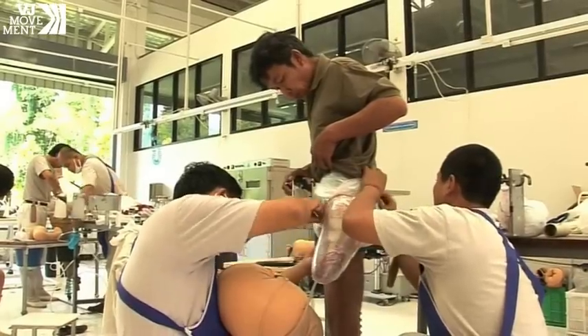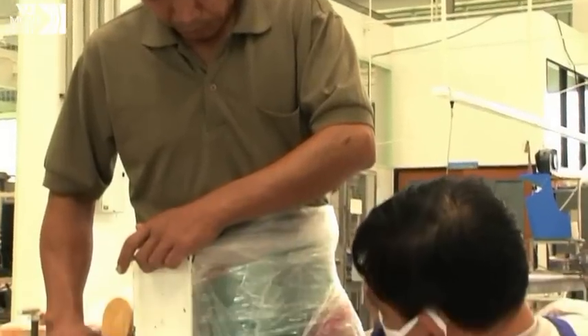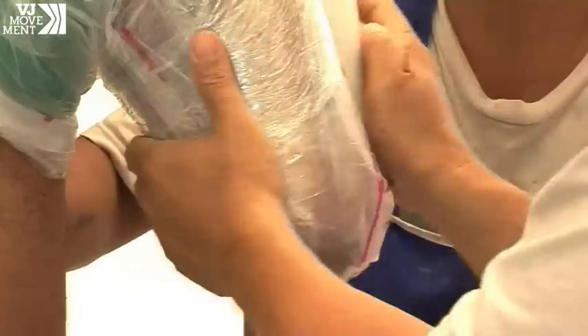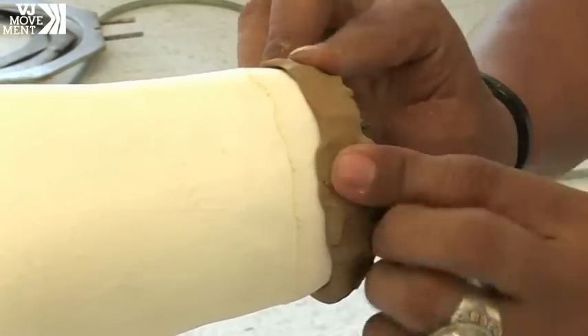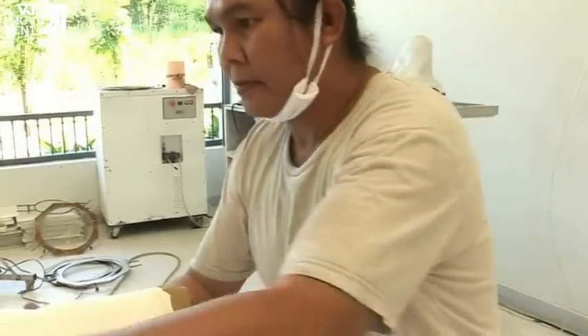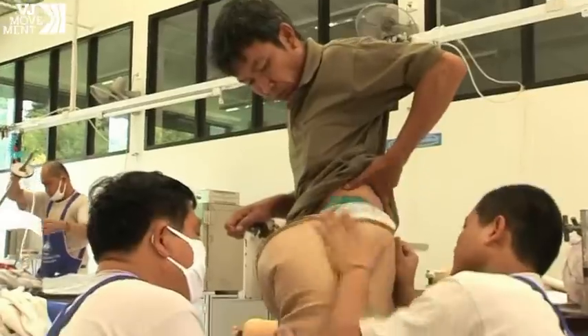Nearly 200 kilometers away in Chiang Mai, technicians at the Prosthesis Foundation are busy making artificial legs. The group has built limbs free of charge for over 20,000 amputees over the past 20 years. Each limb is a sophisticated work of technical and artistic craftsmanship, molded in sand casts and especially fitted for each amputee.